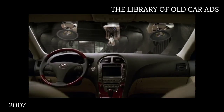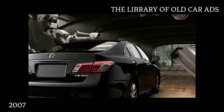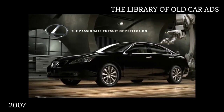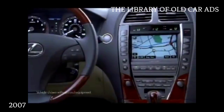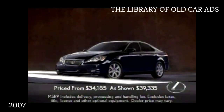Is it possible to engineer desire? An entirely new ES, the Lexus ES350. Uncommon intelligence. Unexpected comforts. The Lexus ES — you'll take the feeling with you.